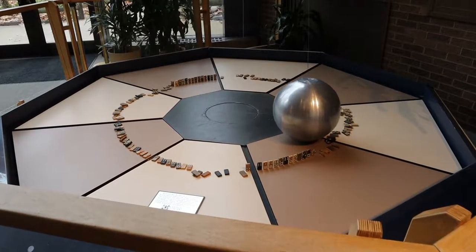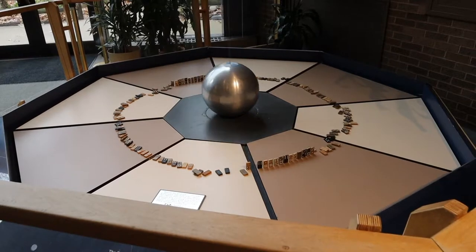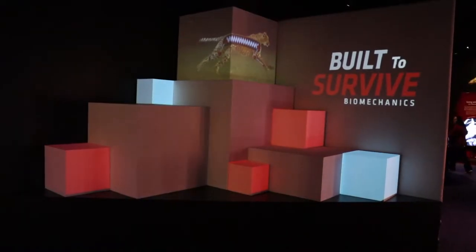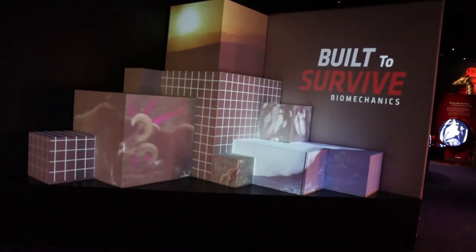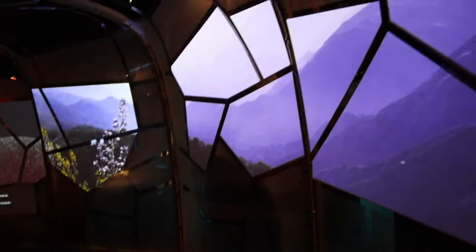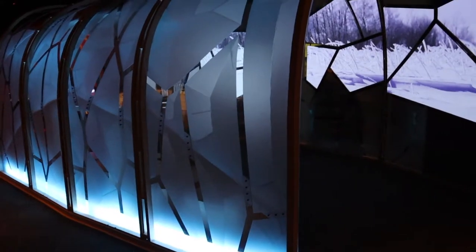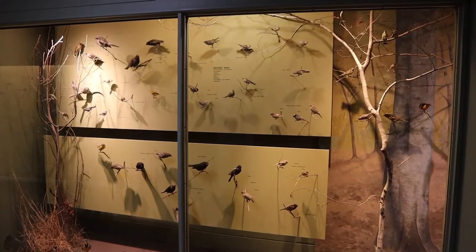And this is a Foucault pendulum. The pendulum is not rotating — the Earth is. And here's a collection of their Birds of North America.